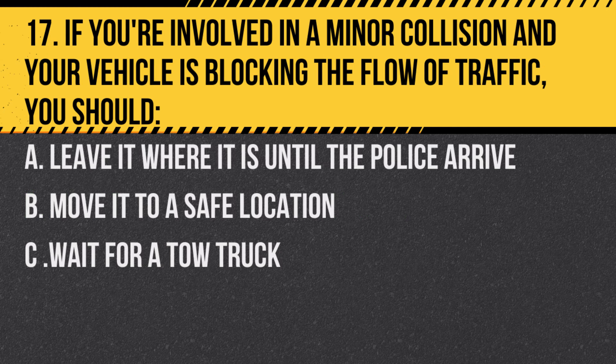Question 17. If you're involved in a minor collision and your vehicle is blocking the flow of traffic, you should… A. Leave it where it is until the police arrive. B. Move it to a safe location. C. Wait for a tow truck.